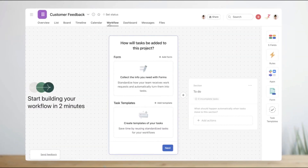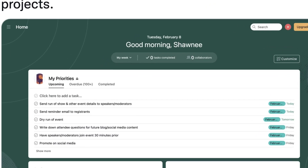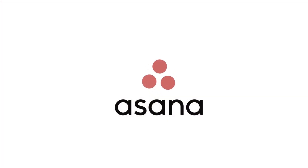More recently, Asana has released something called Flow and a brand new homepage experience. In today's video, we're going to dive into just that and what makes this new feature different to some of what the other project managers are doing at the moment.